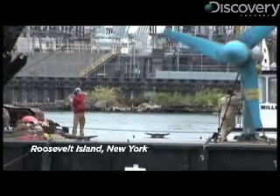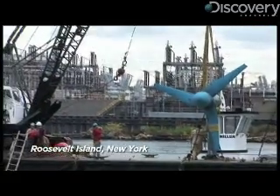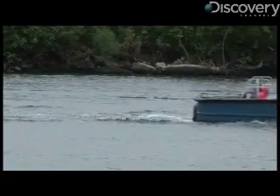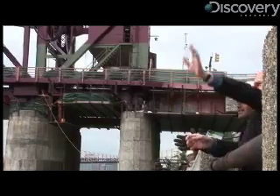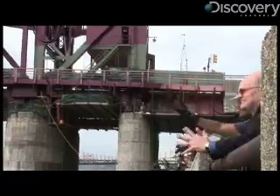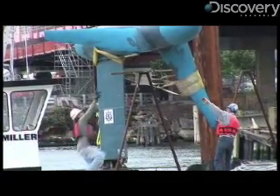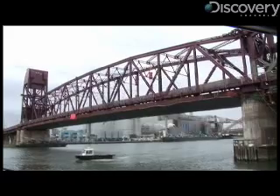Underwater tidal turbines may be the wave of the future in providing power to homes and businesses in New York City. As part of a pilot program, Verdant Power, a renewable energy company, just installed two new turbines off of Roosevelt Island, which makes a total of six currently in the East River.